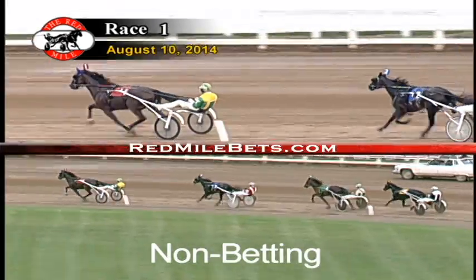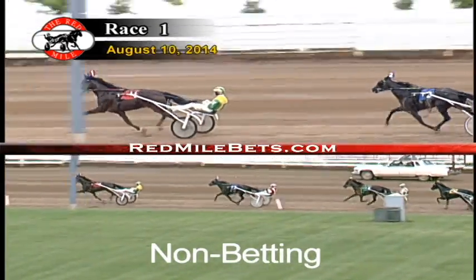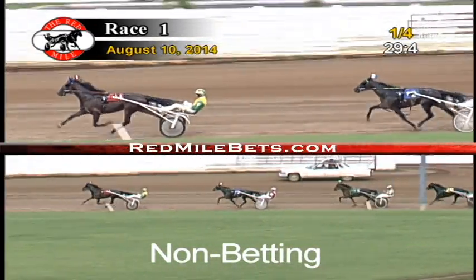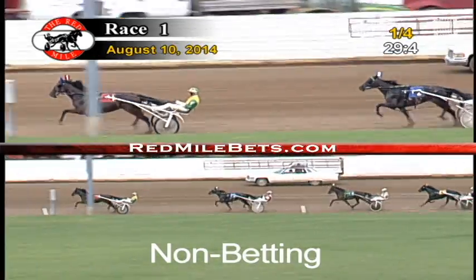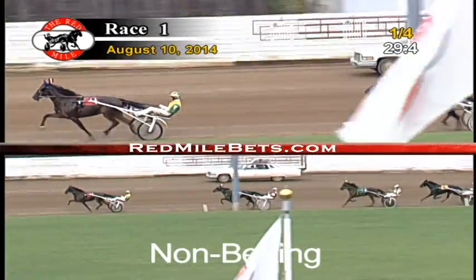The field's still in good order here midway around that opening turn. It's Charity Hall at her second career start, maintaining a three-length lead past the quarter in 29-4. Jane Ira is back at the second spot, sitting in that loose pocket. It's two-and-a-half further back to Skeeter Piausle, who continues on in third.